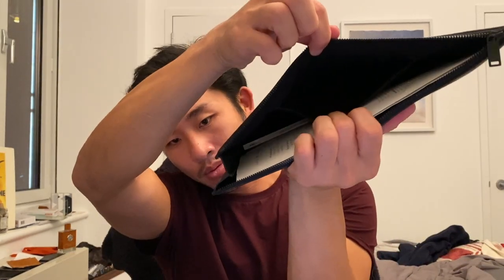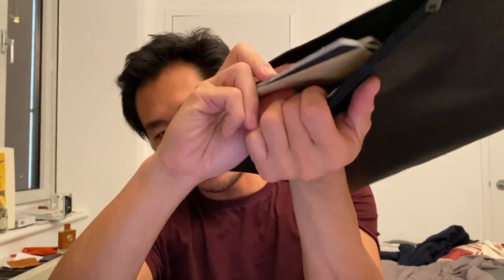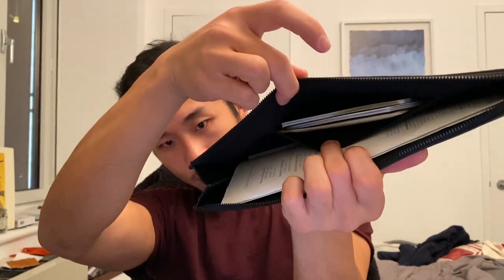I put my passports in here — there's another pocket which fits perfectly, which is great.